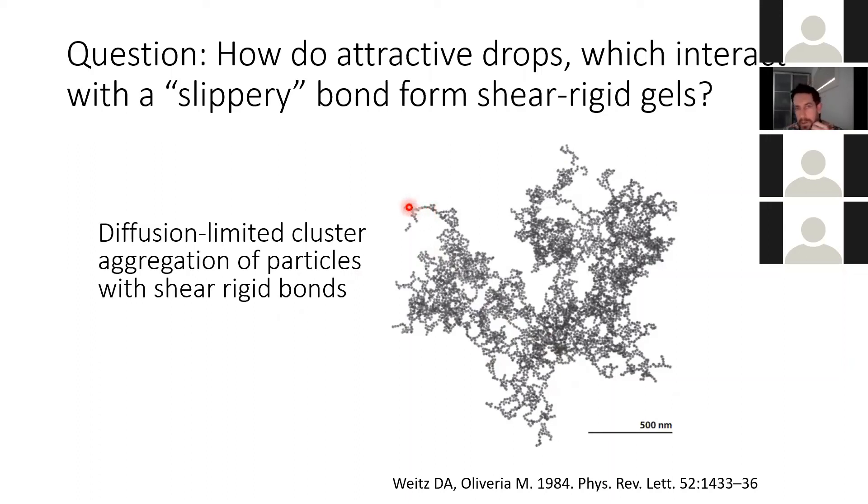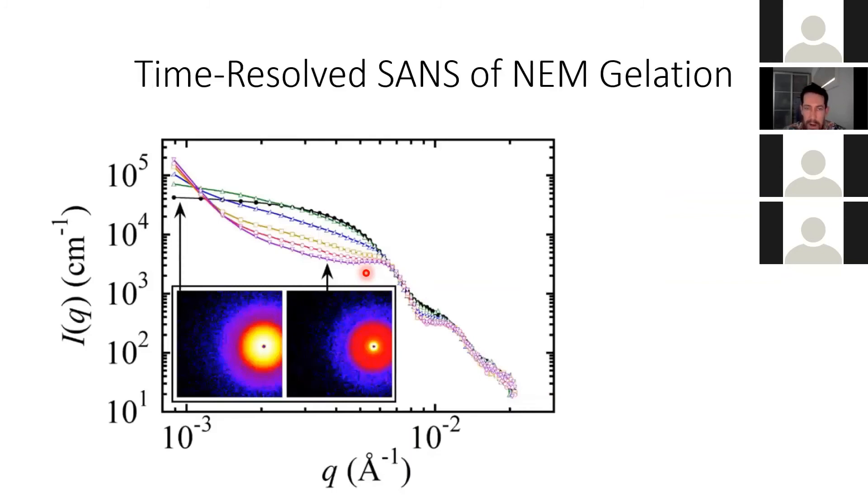What's less clear is: if you have drops and those drops aggregate, they're not forming shear-rigid bonds — they can slip around each other. Yet what's been observed is that you can get shear-rigid gels from these slippery bonds. So the question is: how does that happen? How do you get a shear-rigid gel? Why doesn't the whole thing just collapse on itself and form one really dense cluster? This is the problem that we were studying.